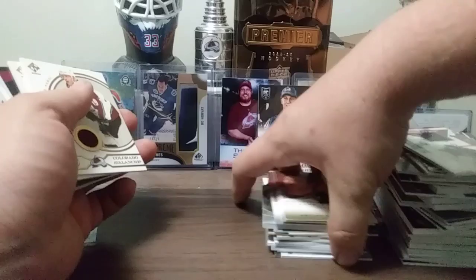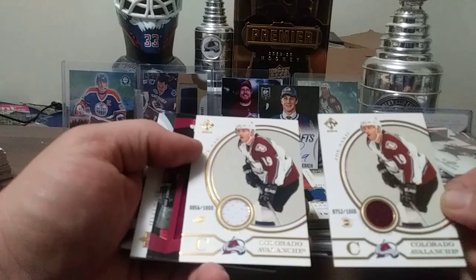Two more, both out of a thousand — Joe Sakic from Private Stock 03-04.